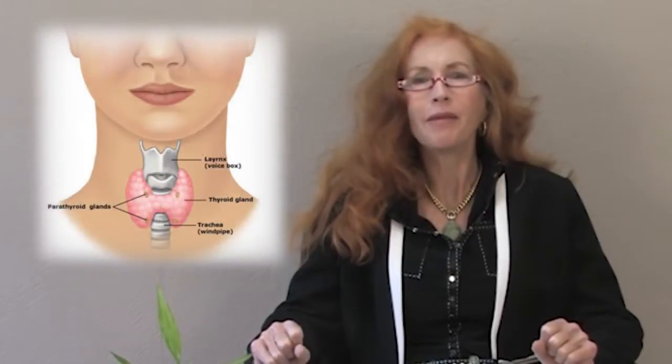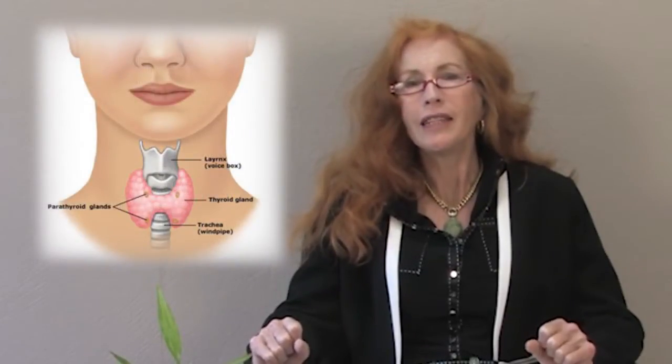Hello, my name is Dr. Sandra Gabot. I'm going to talk to you about Thyroid Health Capsules, which are designed to support healthy, efficient function of your thyroid gland and are also designed to keep your thyroid tissue healthy.